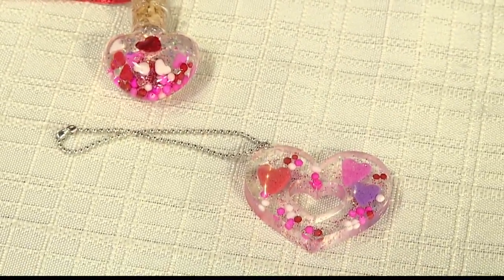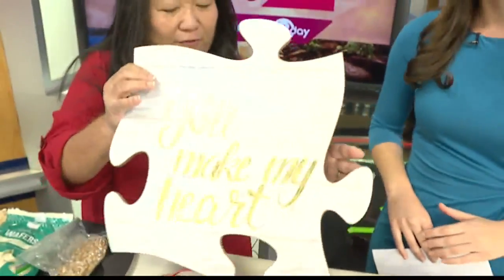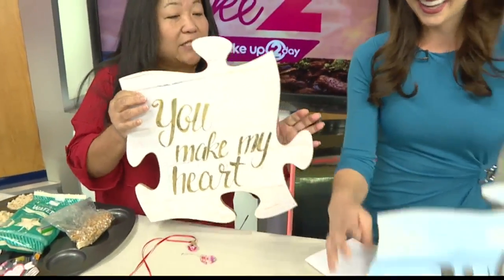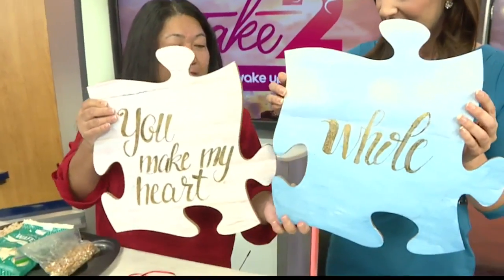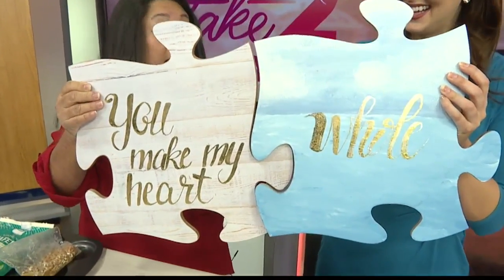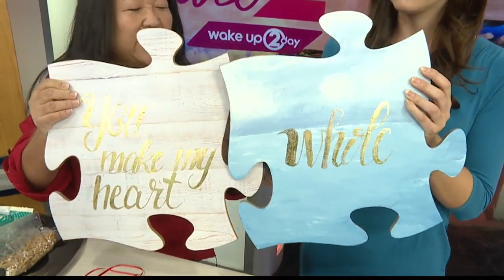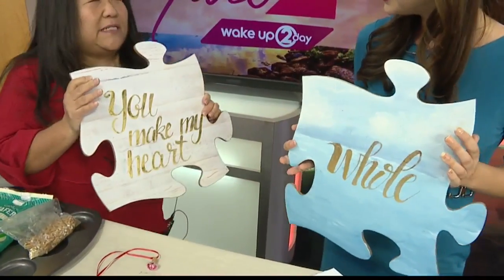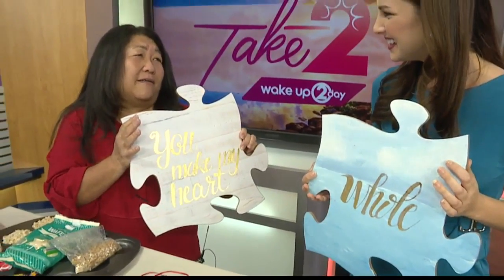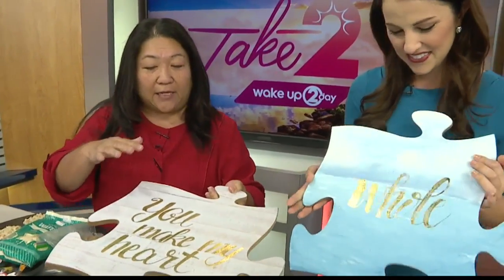If you want to do something bigger, we have these puzzle pieces. They actually fit together — so cute. They come in a couple of colors, and they have a thing you can hang on the wall. You can put any kind of message — you could just do one piece that says, you know, 'you're the piece that completes me,' or things like that. It's really fun.